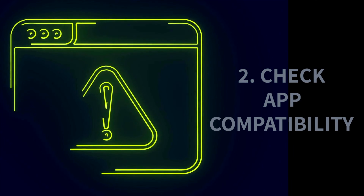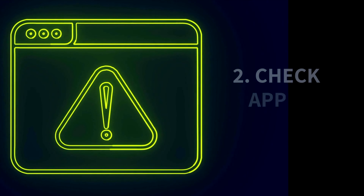Every time a new iOS update is released, I hear stories like, 'I was in the middle of an update and now all I get is a flashing Apple logo,' or, 'I was updating and now I see the connect to restore screen.' In these situations, the general recourse is to erase the device and all data is lost. So it's always better to be safe than sorry.